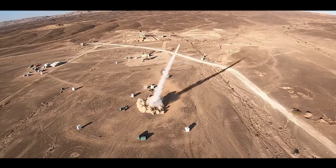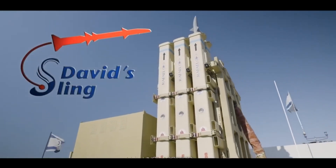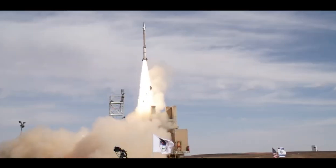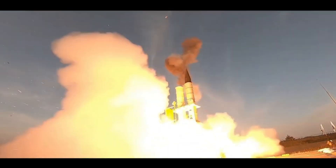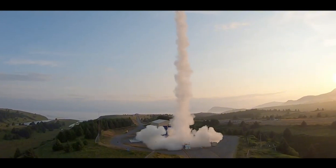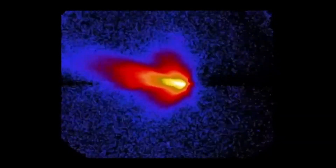However, the Iron Dome is only one layer of Israel's comprehensive missile defense strategy. The David's Sling system, designed to counter medium-range threats, further extends Israel's protective shield, targeting missiles, drones, and precision-guided munitions. Meanwhile, the Arrow Defense System focuses on intercepting long-range ballistic missiles, including those potentially equipped with nuclear warheads. This multi-layered approach ensures that Israel is prepared to handle a wide range of threats, from short-range rockets to strategic ballistic missiles.